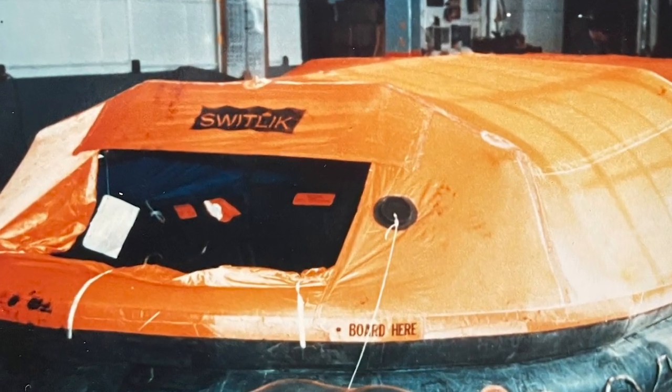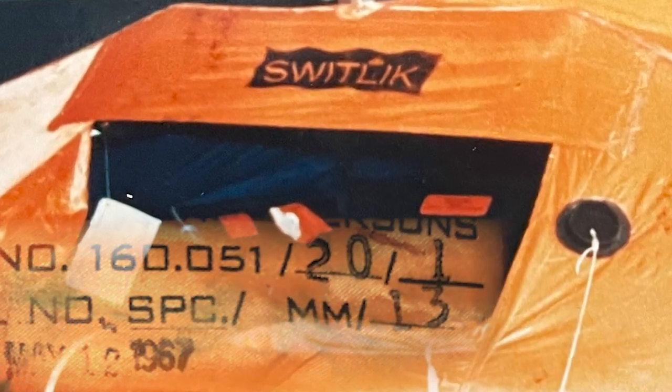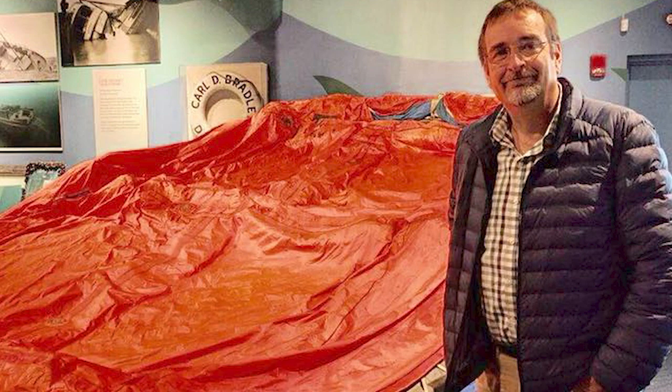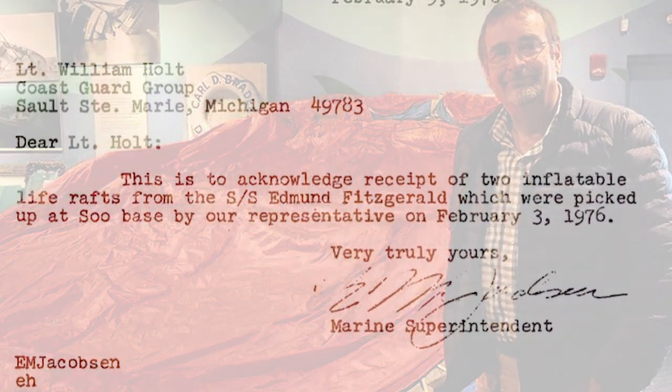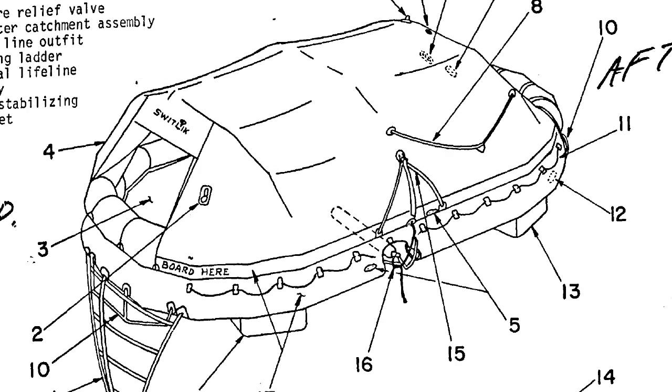Lifeboat MM-13 was built on May 12, 1967, in Trenton, New Jersey by the Switlik Parachute Company and is currently part of a Fitzgerald display at the National Museum of the Great Lakes. MM-32 was returned to Oglebay Norton in February of 1976 and was likely disposed of as it could not be re-inflated.